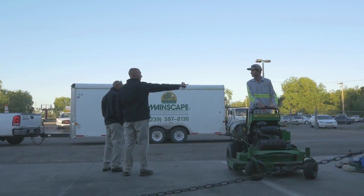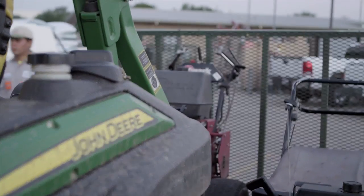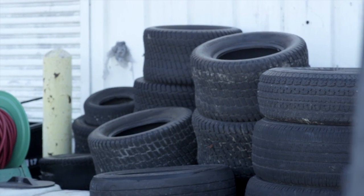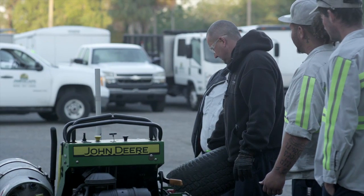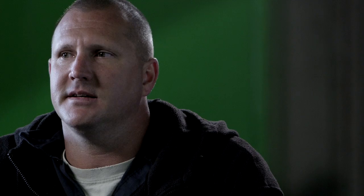On a daily basis, I have anywhere from about 30 to 40 zero-turn lawnmowers operating out of this location. They are in constant need of maintenance. The tires on these things are always going flat. We spend a lot of time in the mornings airing tires up on mowers. Tire issues on these machines slow everything down.